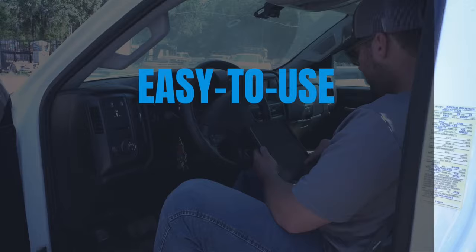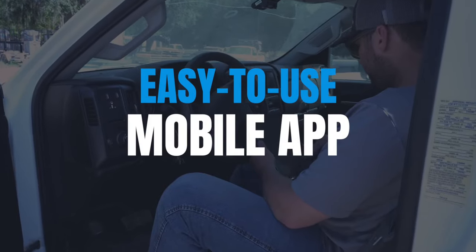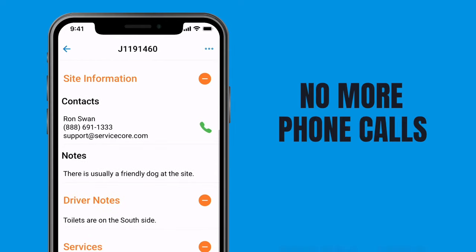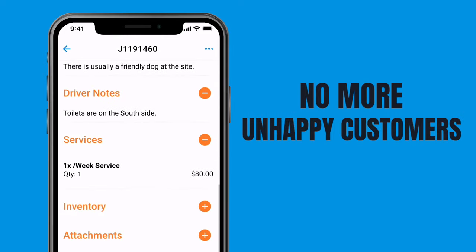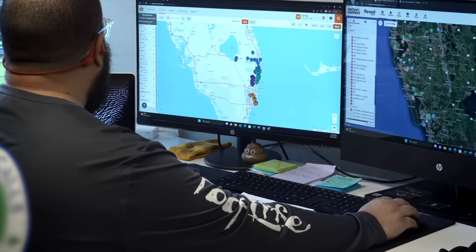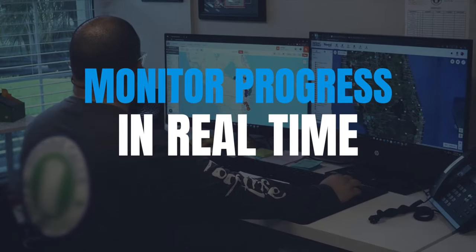ServiceCore simplifies your driver's day too, with an easy-to-use mobile app. No more paperwork, constant phone calls, missed jobs, and unhappy customers. They'll get turn-by-turn directions to each job, and your back office can monitor their progress in real-time.